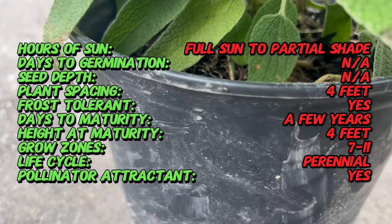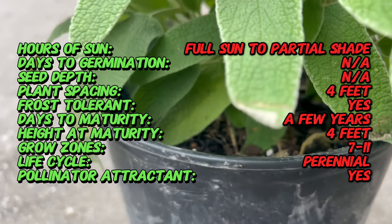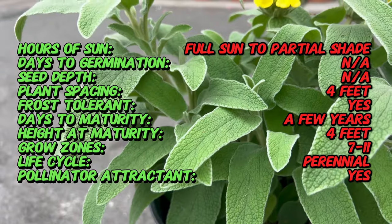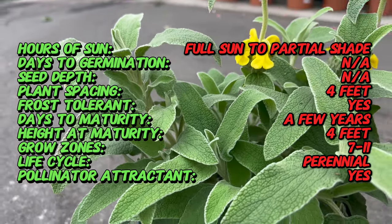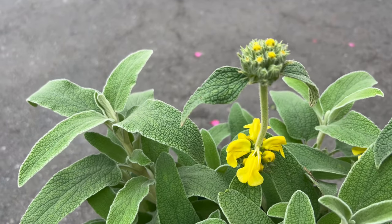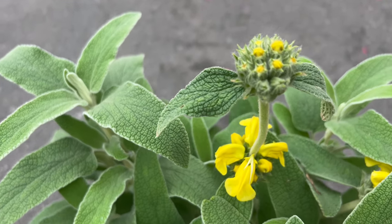This drought-tolerant perennial typically reaches a height of two to three feet and forms a bushy, shrub-like habit. Jerusalem Sage is well-suited to Mediterranean climates and thrives in full sun to partial shade. It prefers well-draining soil and is tolerant of poor soil conditions, making it an excellent choice for rocky or sandy soils.